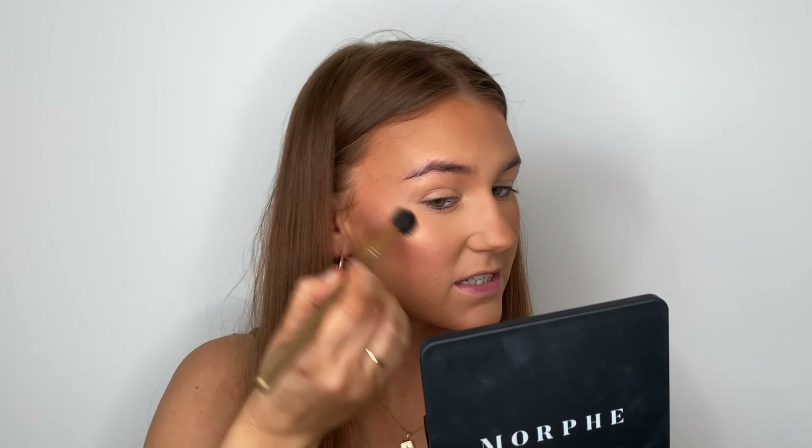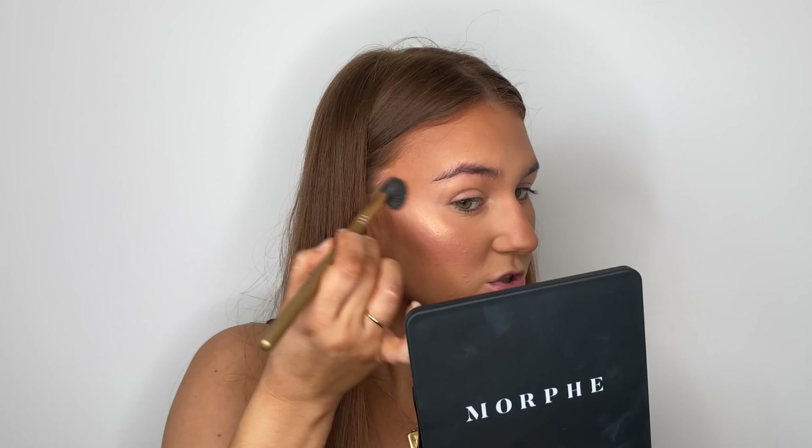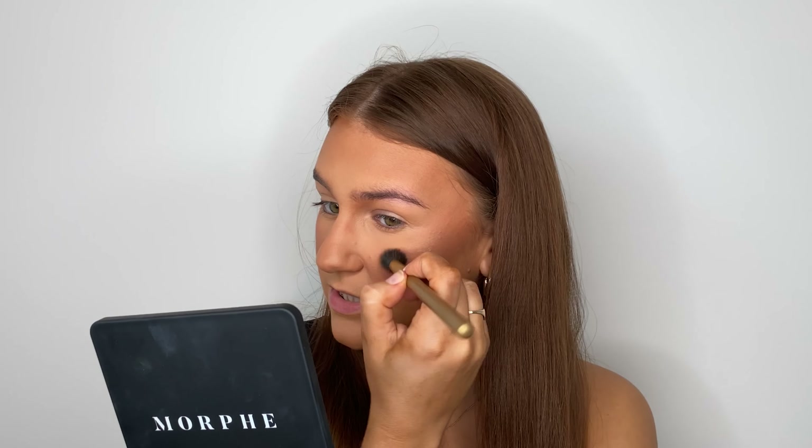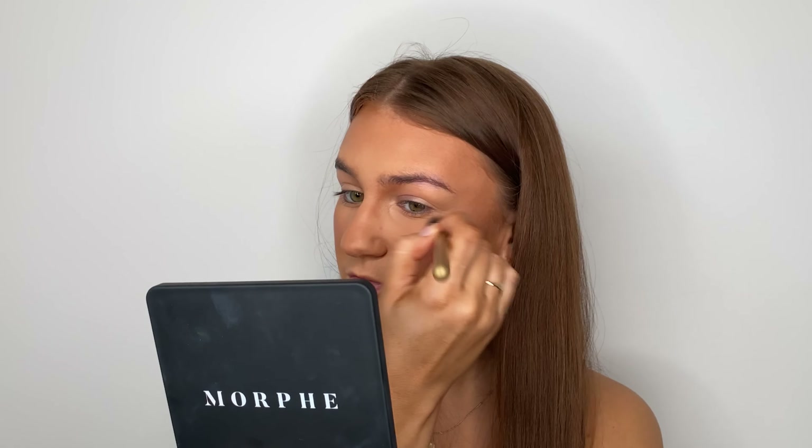To add some more dimension back into my face I'm going to use the MAC Mineralized Skin Finish in Dark Tan. Usually I wear Dark, sometimes I wear Dark Tan — just depends how I feel. I'm using a Morphe M405 brush for my bronzer recently and I absolutely love it. I'm just building that up on my cheeks and adding some more bronze and dimension back into the skin. I didn't even know Look Fantastic sold MAC, which is great — you guys can get 20% off with my code, which MAC don't usually do.